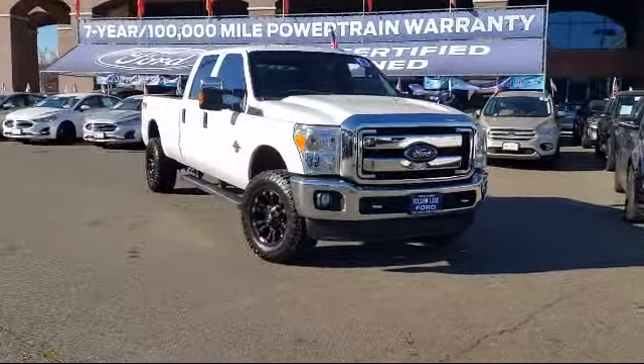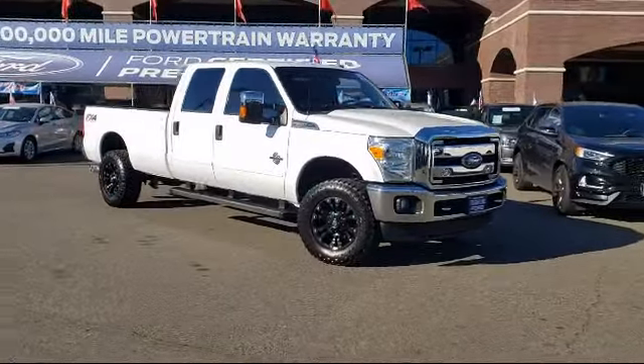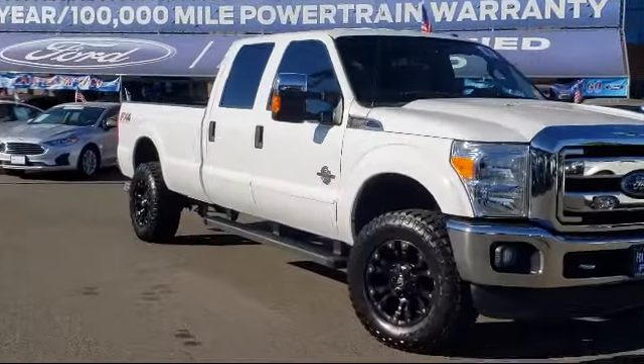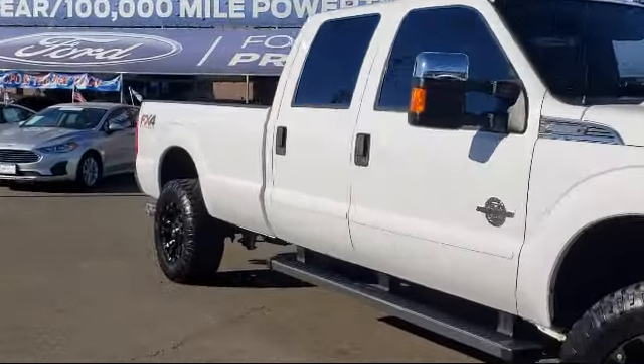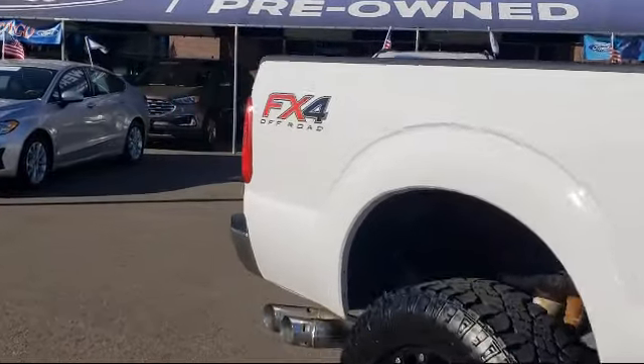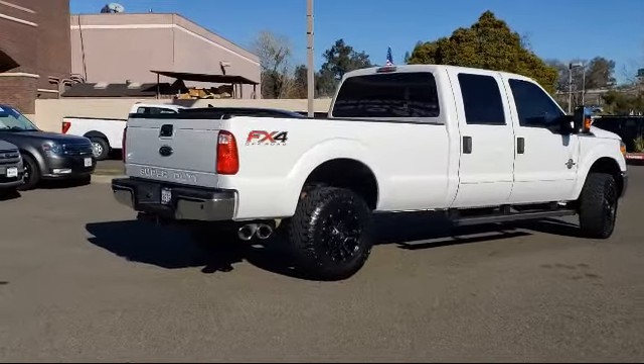It comes equipped with tire pressure monitoring system, air conditioning, traction control, anti-lock braking, overhead console, telescoping steering wheel, overhead airbag, electronic stability control, four-wheel disc brakes, and tilt steering wheel. And has less than 85,000 miles on the odometer.